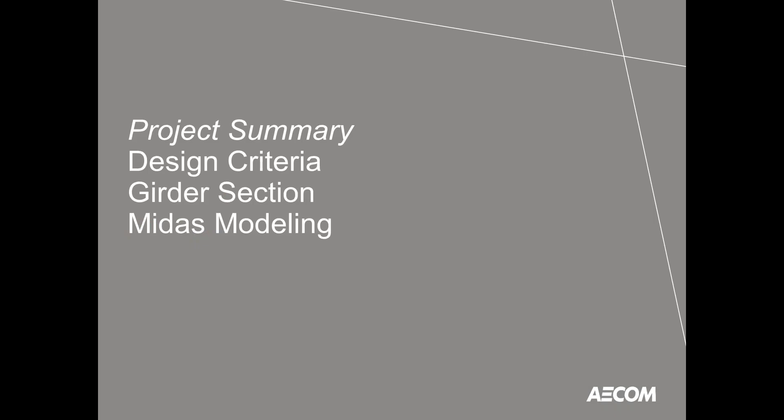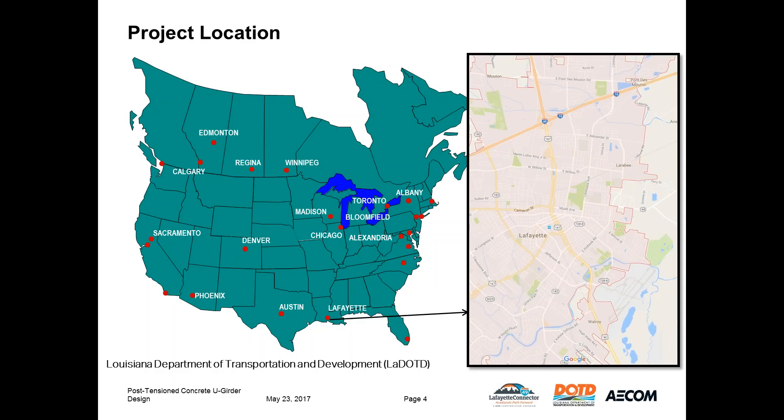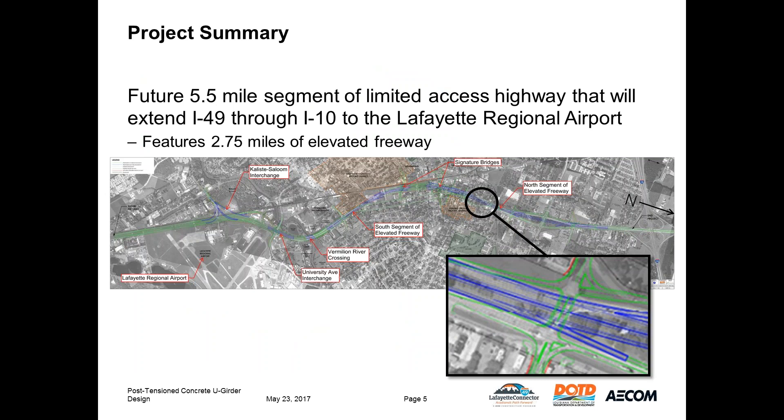We'll start with a project summary. The I-49 connector is a Louisiana Department of Transportation and Development project located in Lafayette, Louisiana. The project consists of a future 5.5-mile segment of limited access highway that extends I-49 south from the intersection of I-10 through Old Lafayette to the Lafayette Regional Airport. The segment includes 2.75 miles of elevated freeway structures.